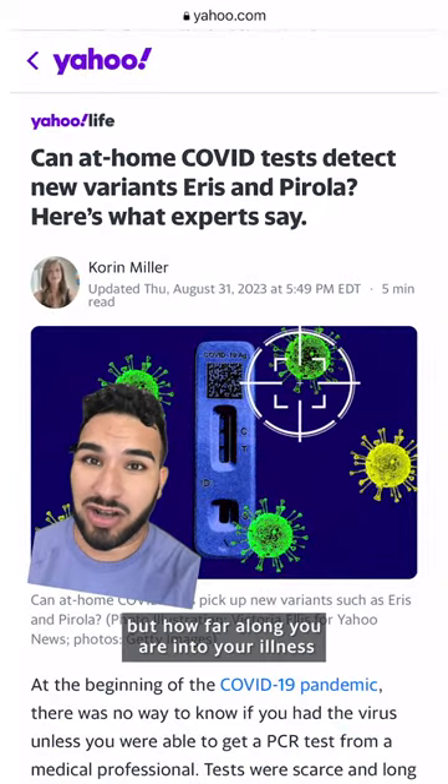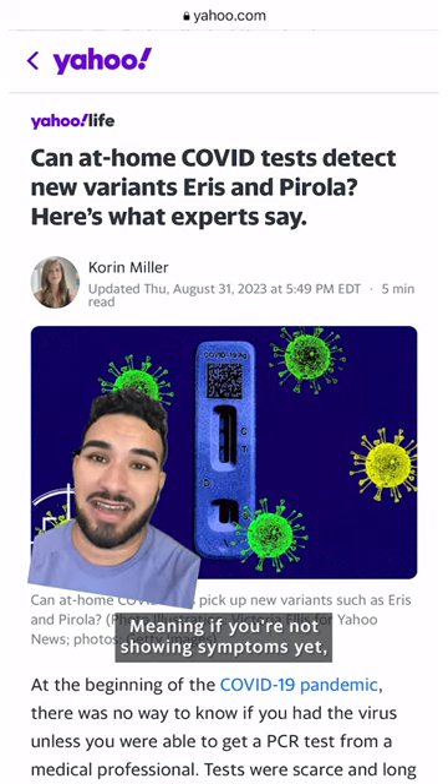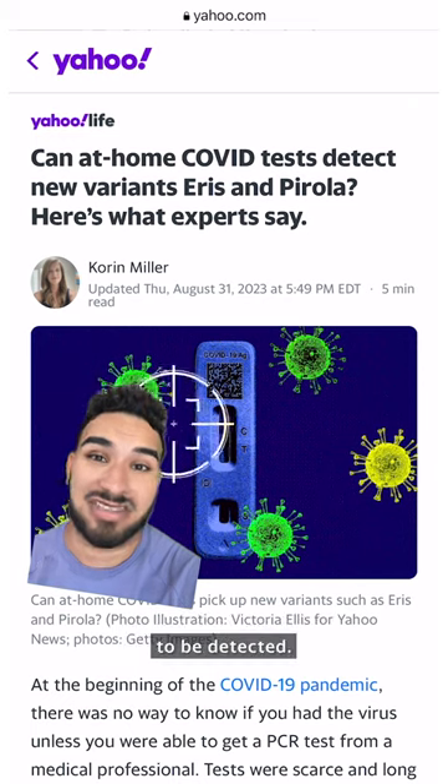But how far along you are into your illness will have a big impact on your chances of getting a false negative — meaning if you're not showing symptoms yet, you might not have high enough levels of the virus to be detected.